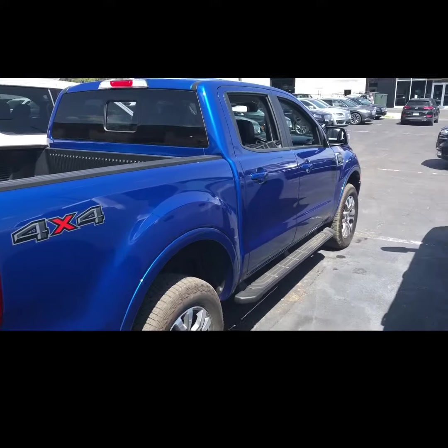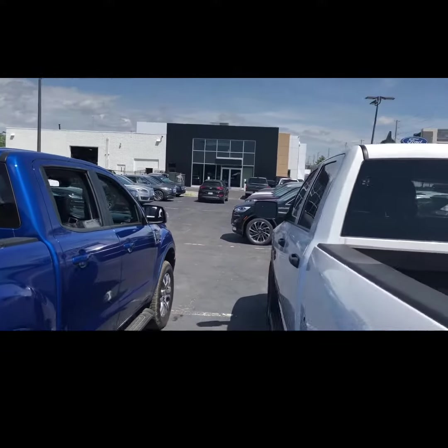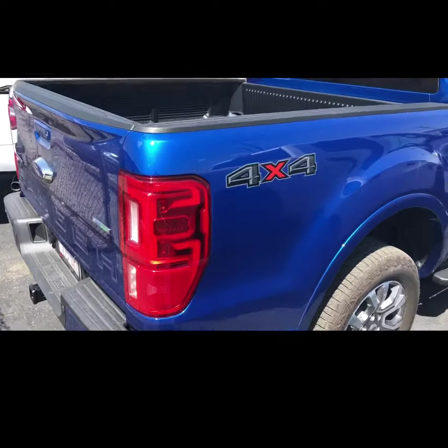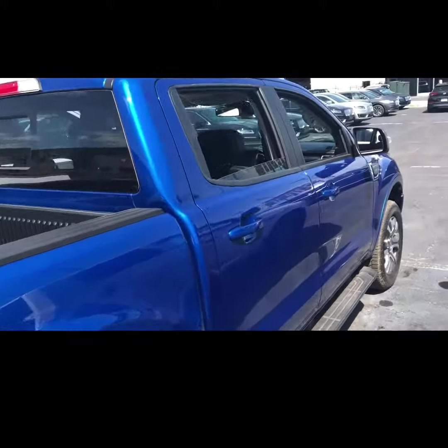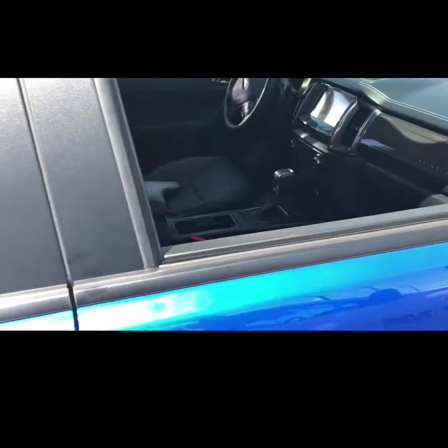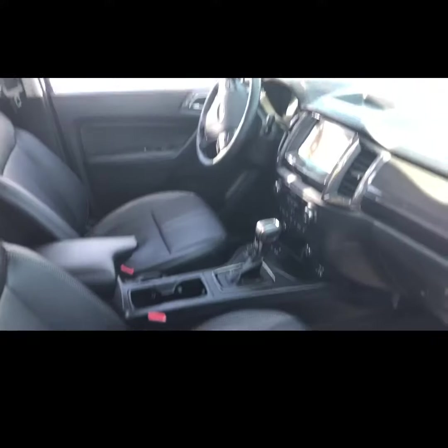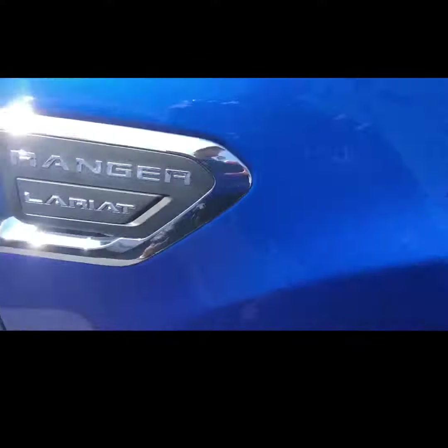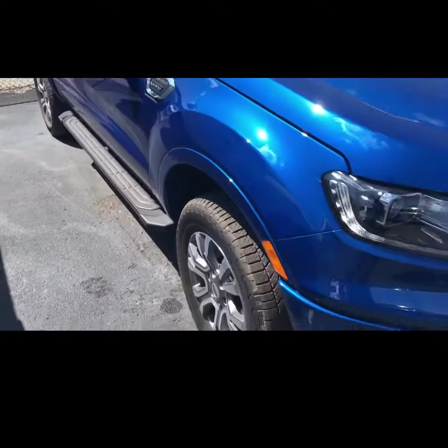Hey guys, it's Andrew here just at the local Ford dealership in town. Thought I'd check out this truck and show you what it looks like. This is a Ford Ranger, the new one — she is pretty nice. Leather interior, this is of course the Lariat version, and it's my favorite color.